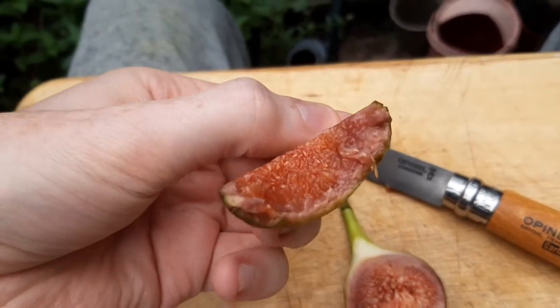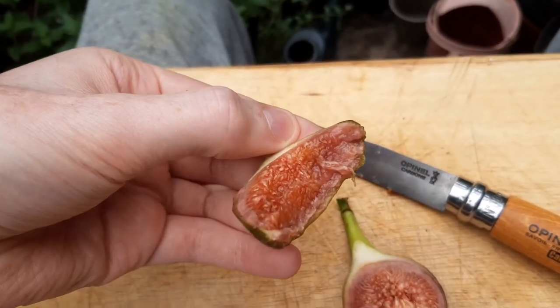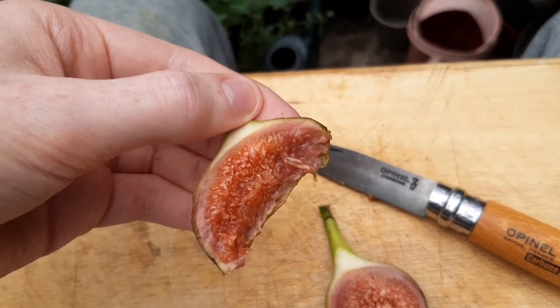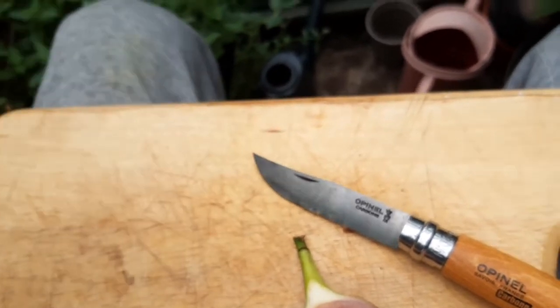That was actually surprisingly good — a lot better than the Ronde de Bordeaux that I tried this morning. Yeah, that's actually pretty tasty; it's very sweet actually.